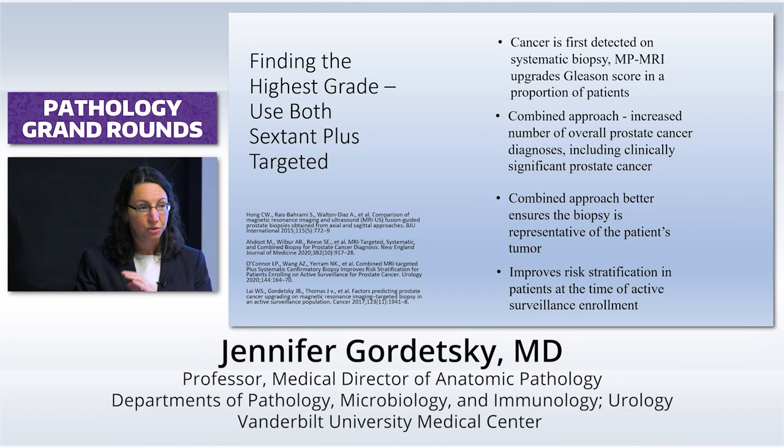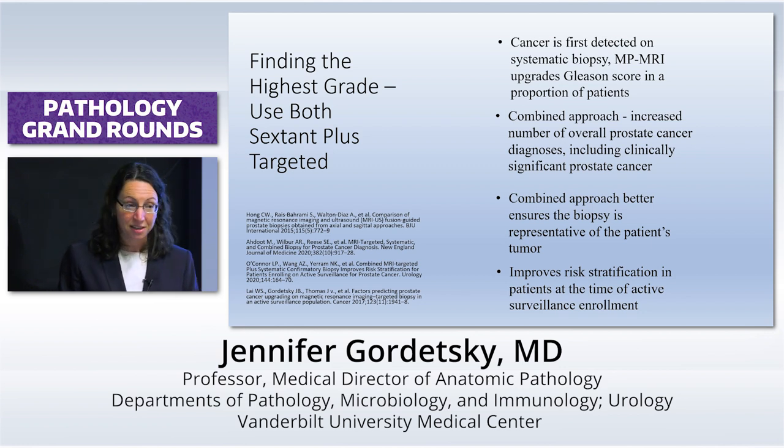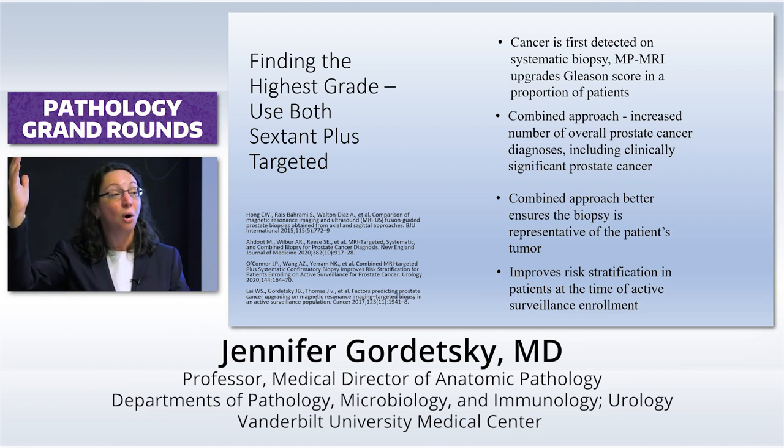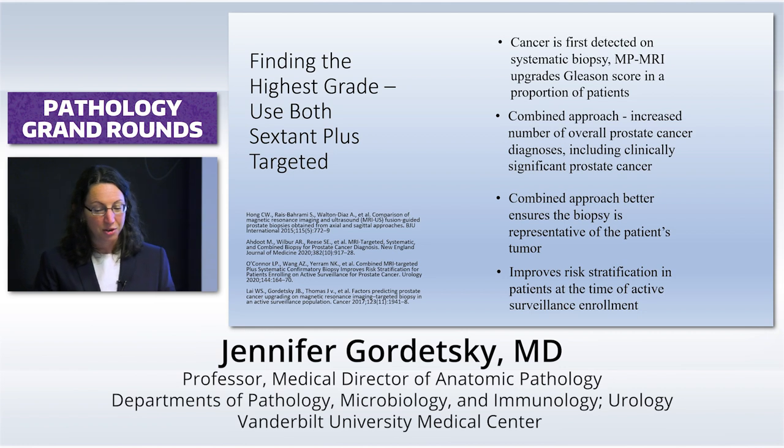There are new AUA guidelines coming out that are very supportive of MRI-targeted biopsy. They break it down into how to use this on active surveillance, on patients who've had a prior negative biopsy, on patients who have only undergone standard biopsies, or have undergone no biopsies at all but have an elevated PSA. It has different recommendations for each one. But basically, the combined approach is really what's going to yield the most cancer diagnoses, including the most clinically significant cancers.